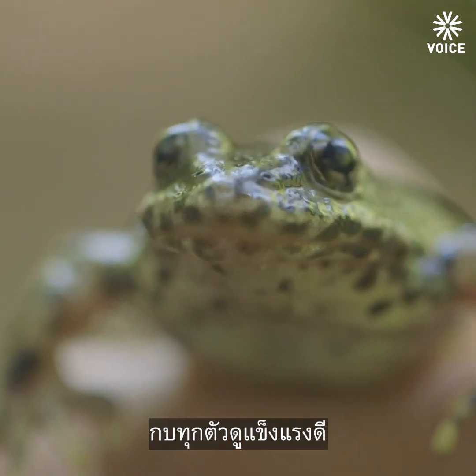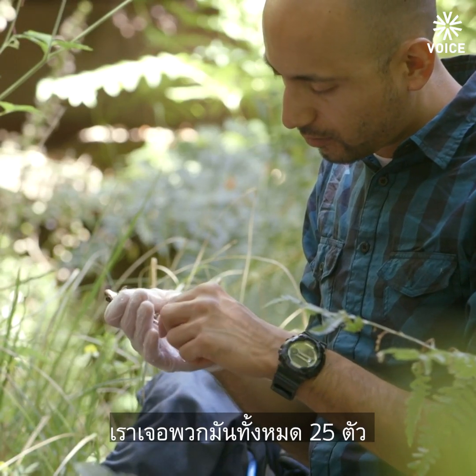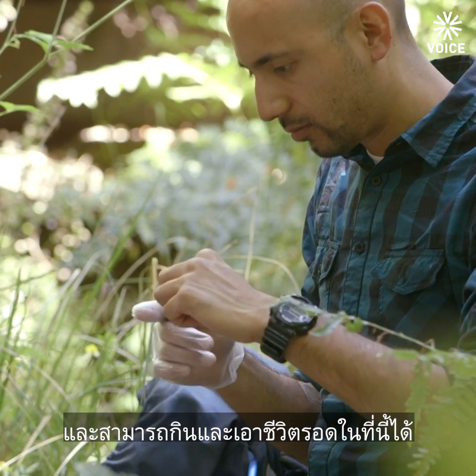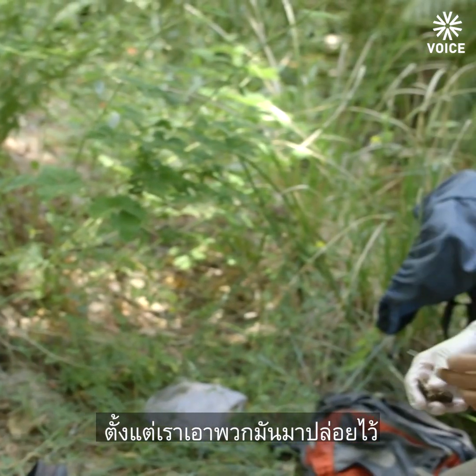Yeah, it looks good. All the frogs look really good — we found about 25 frogs and their body condition looks good. It looks like they're definitely growing and eating and surviving out here.